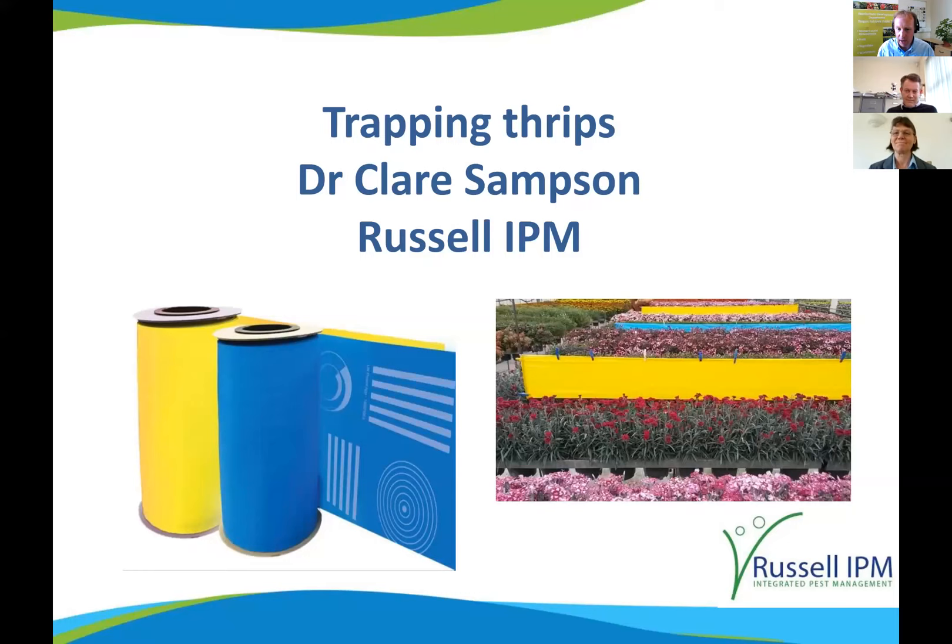Thank you very much, Donald. My name is Clare Sampson from Russell IPM, based in North Wales. I actually did a PhD on thrips and have worked for biological pest control companies in the past, doing a lot of research on thrips.